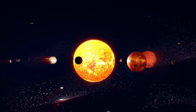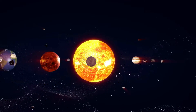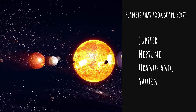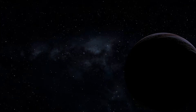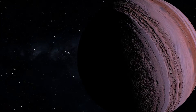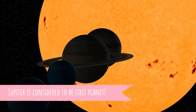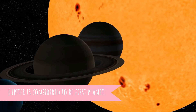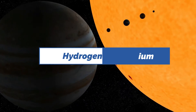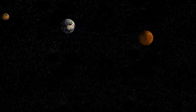Our solar system began as a disk of dust about 4.6 billion years ago. The first planets that formed were Jupiter, Neptune, Uranus, and Saturn. Jupiter took its shape about 4.5 billion years ago by pulling in massive amounts of dust and gas particles. Jupiter is made from 90% hydrogen and 10% helium.